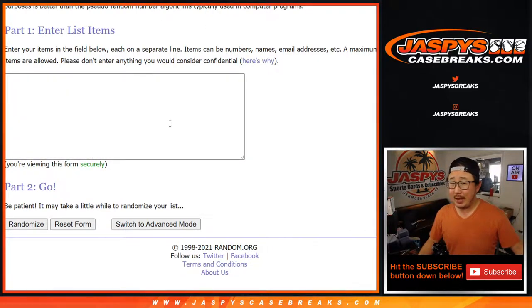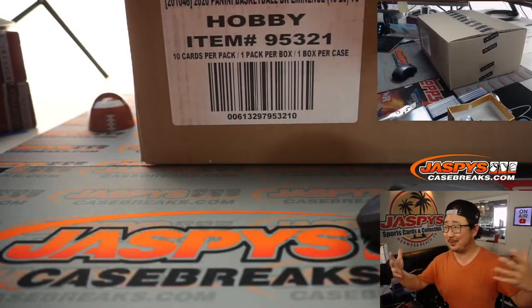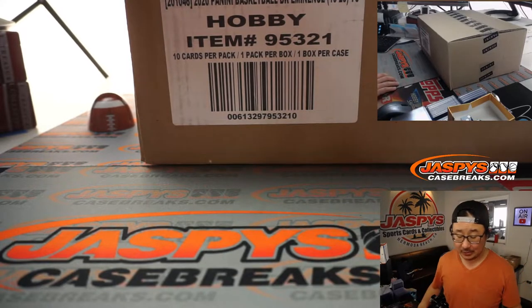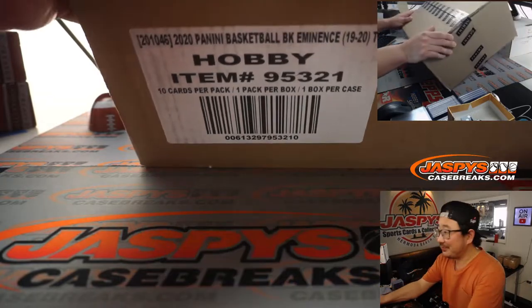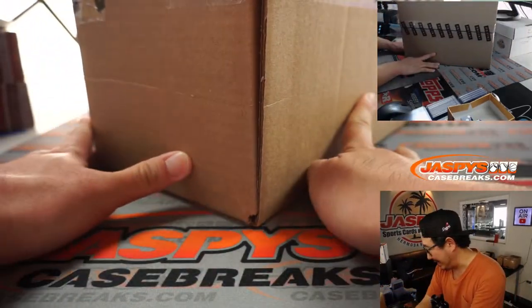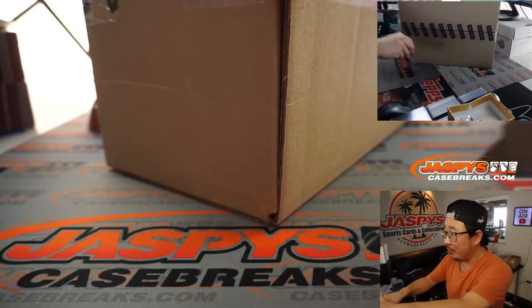So as you know by now, you know the drill. I'm going to open up this case right here, show you the hits, type in the hits, and then randomize names and randomize hits to see what you get matched up with. Also, I found another case of this, so we have one more. If you want to rock one more tonight, I would be down to do it.